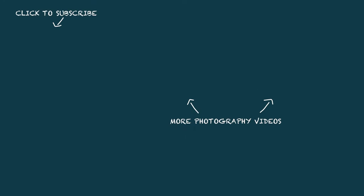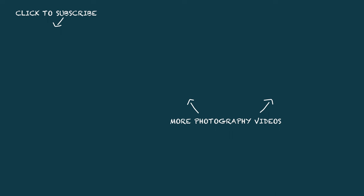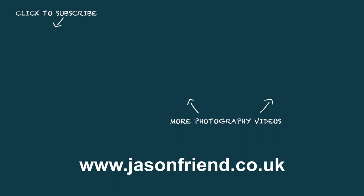I wouldn't be without mine, and I hope you've got something from this video. If you've considered getting a 24-105 I hope you can now understand some of the merits of the lens. Yes, it's not the perfect all-rounder, but I don't think any lens will be - it's very close though, and it'll produce the results, and that's really all that matters. Anyway, thanks for watching - if you've enjoyed it give it a thumbs up, maybe subscribe to the channel, and I'll see you again soon.